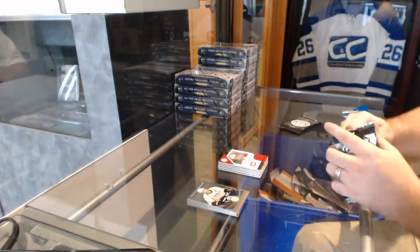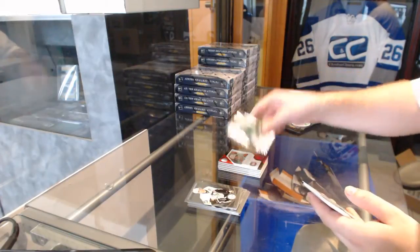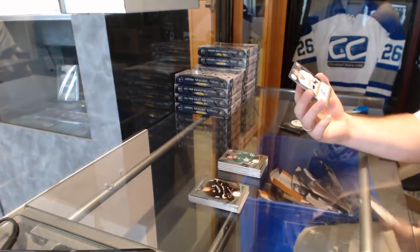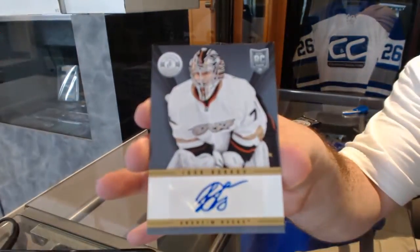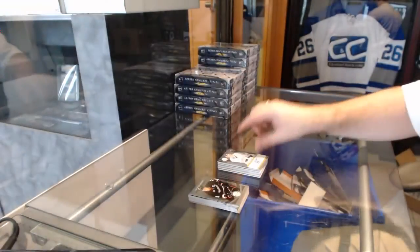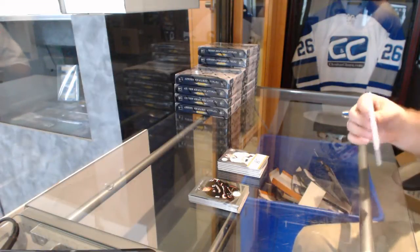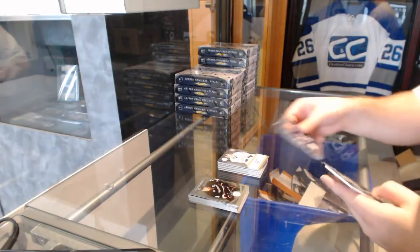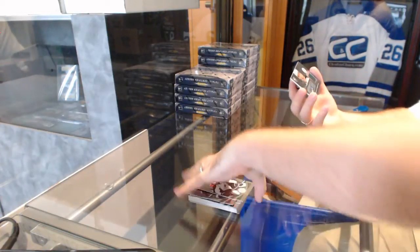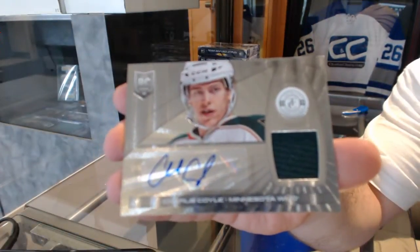It's pretty sexy. For the Dallas Stars, a rookie of Jamie Oleksiak. And we've got for the Anaheim Ducks a totally certified autographed rookie of Igor Bobko. We've got for the LA Kings, Tyler Toffoli rookie. And a rookie jersey auto for the Minnesota Wild, Charlie Coyle.